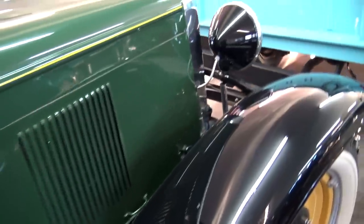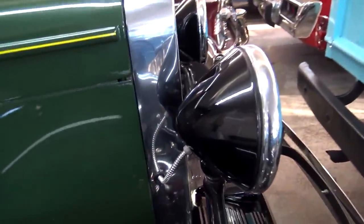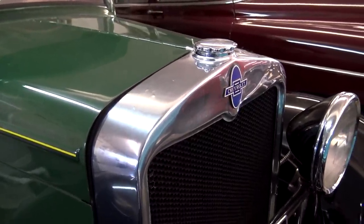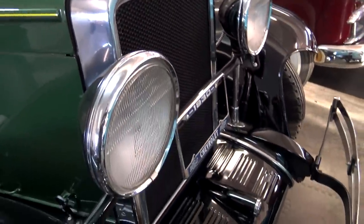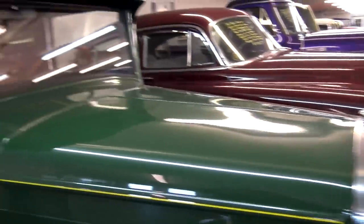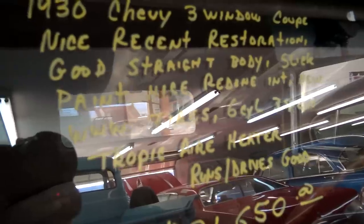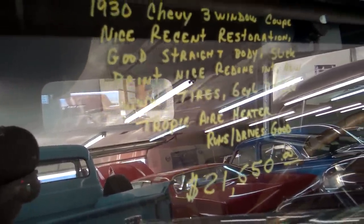It's got big wide running boards, painted headlight buckets, and a nice-looking grille shell. It is powered by a six-cylinder, backed by a three-speed. They say it runs and drives good.